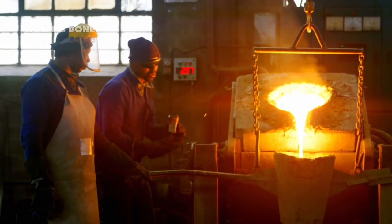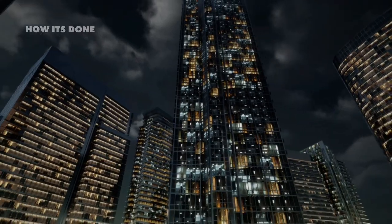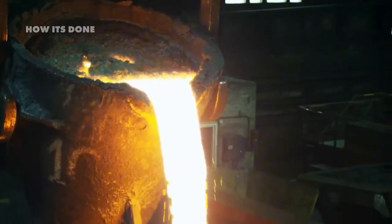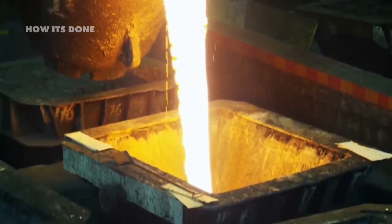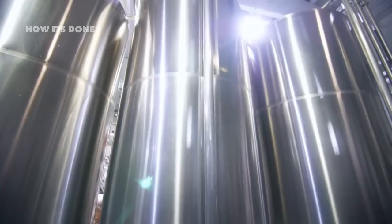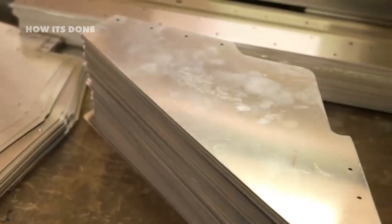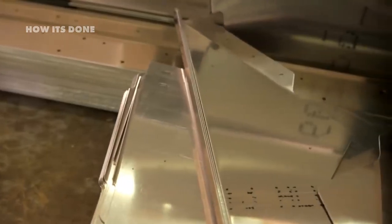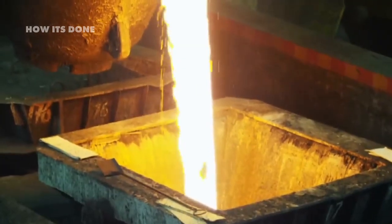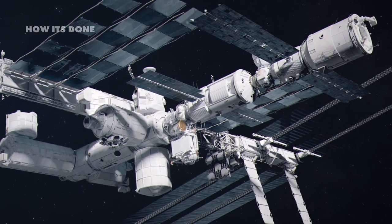Ever wondered how the shiny rust-resistant steel in your kitchen knife or favorite skyscraper is actually made? The journey of stainless steel is nothing short of industrial alchemy, transforming raw earth into an indestructible material that's literally holding our modern world together. From scorching blast furnaces reaching a blistering heat to precision engineering at the molecular level, we're about to witness the extraordinary birth of a material so revolutionary it's used in everything from life-saving surgical tools to the International Space Station.